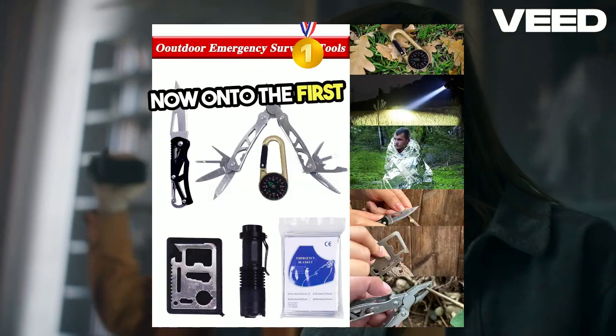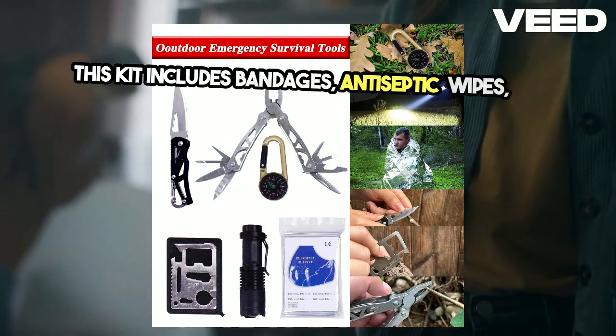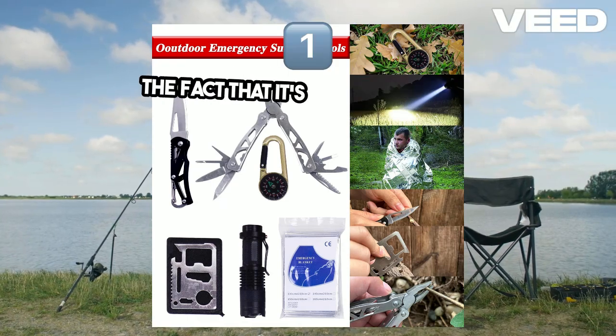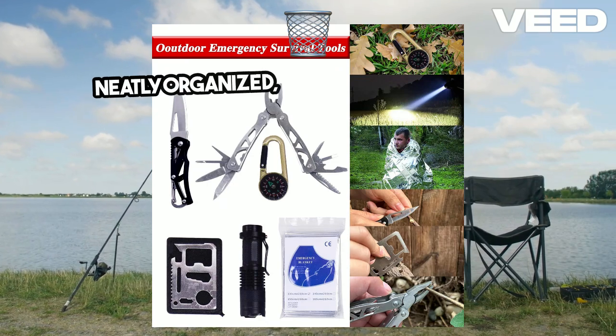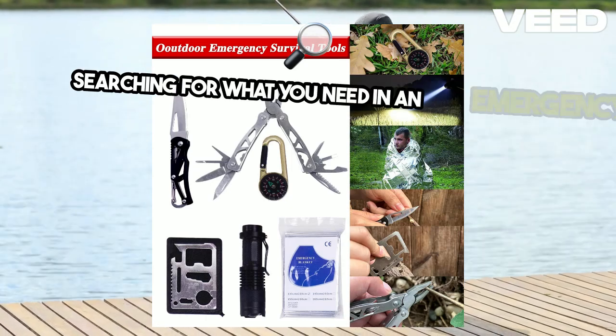Now, on to the first aid supplies. This kit includes bandages, antiseptic wipes, and more — everything you need to treat minor injuries on the go. The fact that it's all in one place, neatly organized, means you won't waste precious time searching for what you need in an emergency.